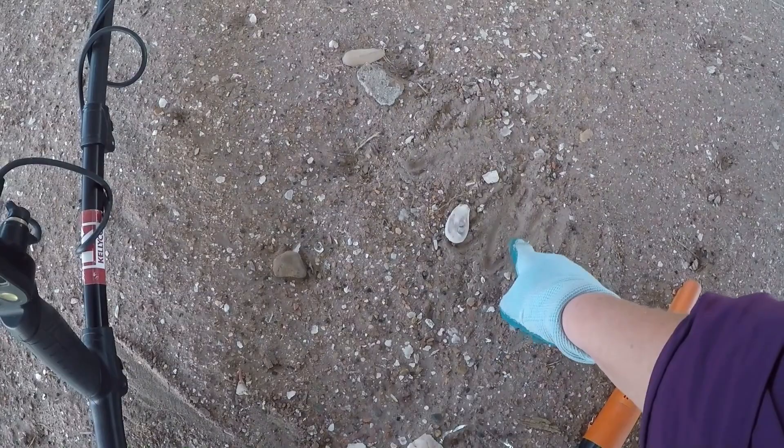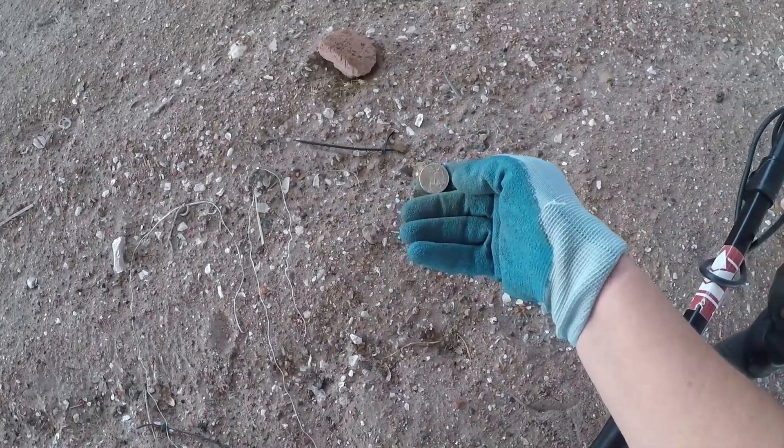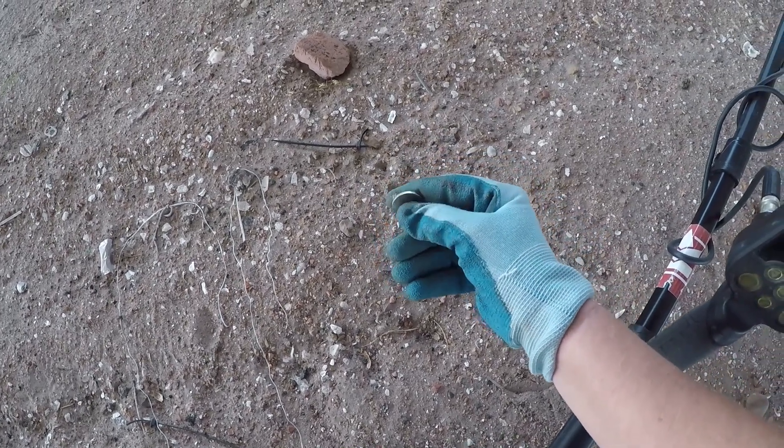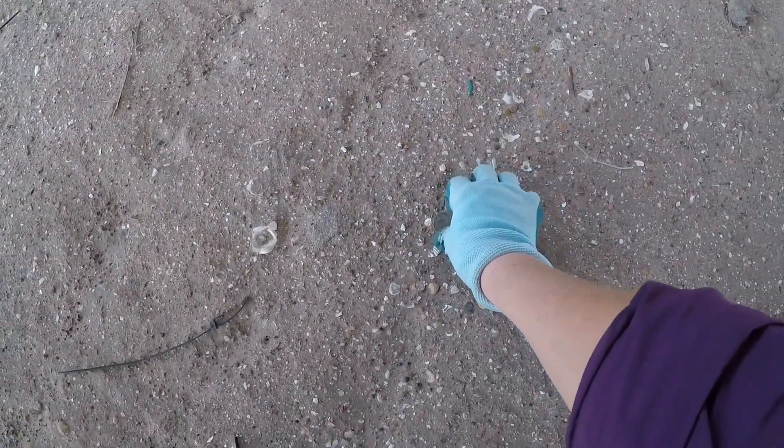Well, I got to dig something right here, but I also got a surface find. And there's a nickel. Thank you, Lord. Not too far from that nickel, there's a quarter right on the surface.